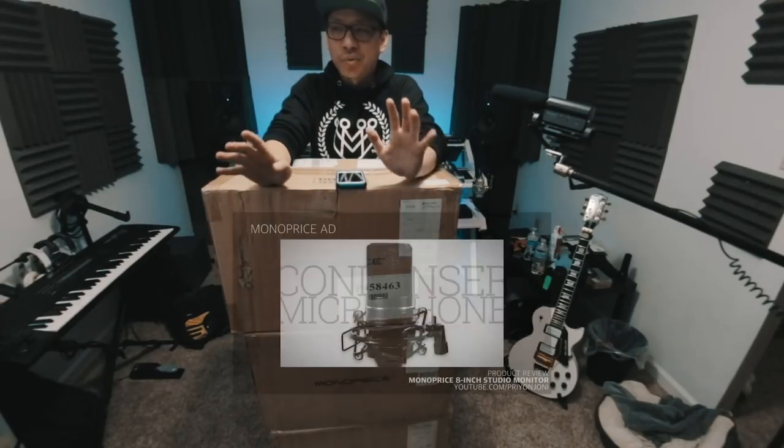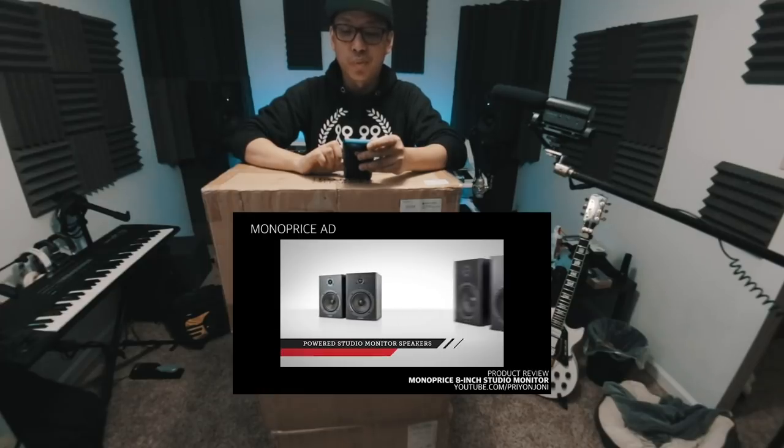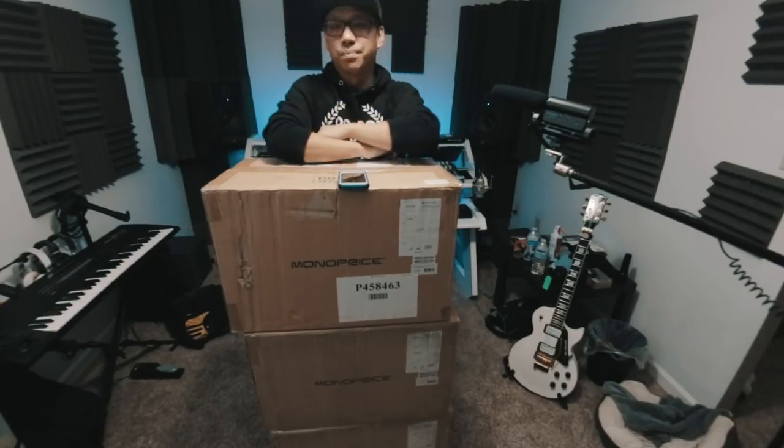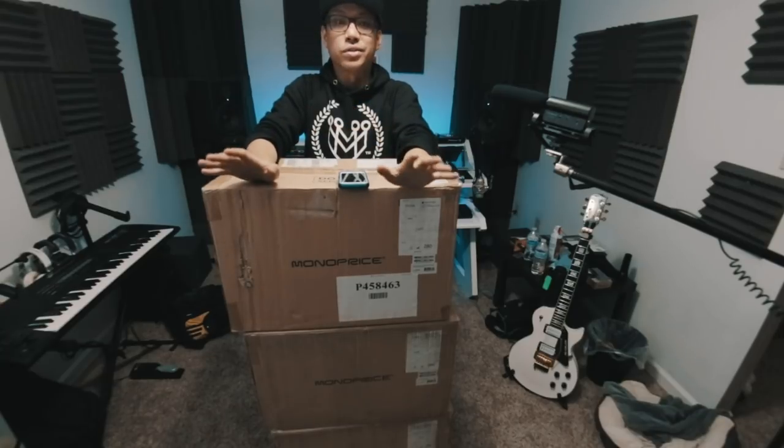Hey, what's up, everybody? Back in January of 2015, I uploaded a video called Review of the World's Cheapest Studio Monitors from Monoprice. I purchased these 8-inch studio speakers, which I still have today, tried them out and did my review on them. To this day I am still using those speakers, which is almost four years later, and I'm really happy with them. I even use them with the subwoofer, calibrated with a DBX DriveRack so that I get the flattest response. I love these monitors — they are great.